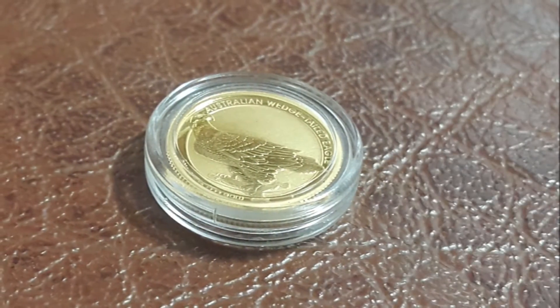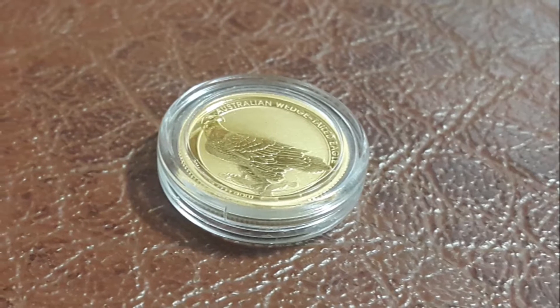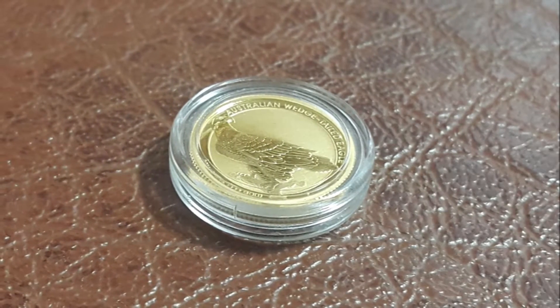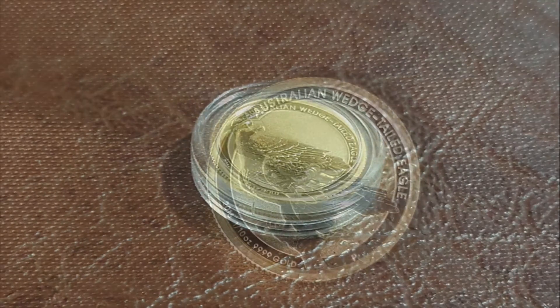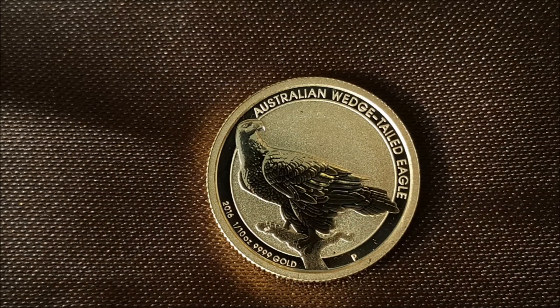This beautiful coin will come from the Perth Mint in brilliant uncirculated condition, encased in an acrylic capsule. This first-issue series coin has a mintage of only 10,000.